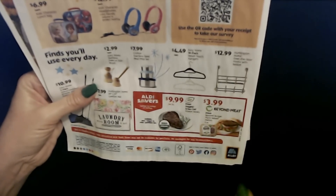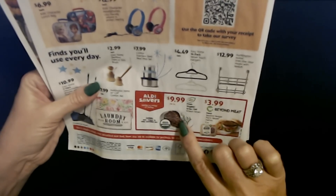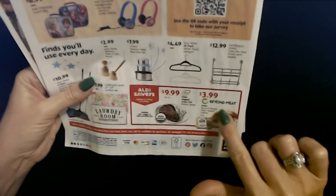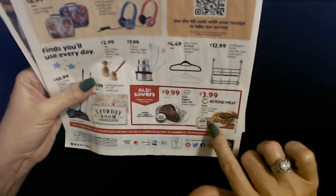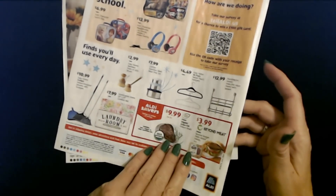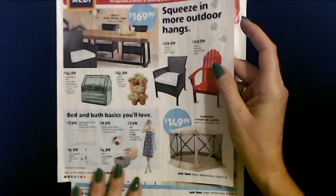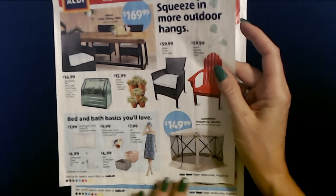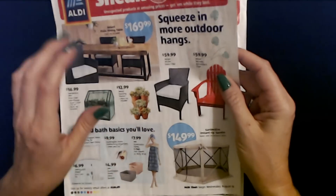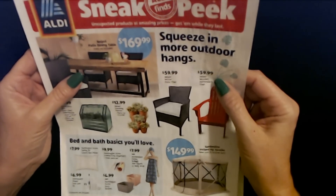And Aldi Savers: Fresh Organic Grass-Fed Ribeye Steaks for $9.99 per pound, and Fresh Beyond Burger plant-based patties, eight ounces for only $3.99. I haven't tried that — I've kind of thought about it but just haven't. These are some of the items that were available starting last week on August 18th. I really like that patio table, but I mean it's just so hot on my patio and I doubt we would ever use it, but it's really cool.